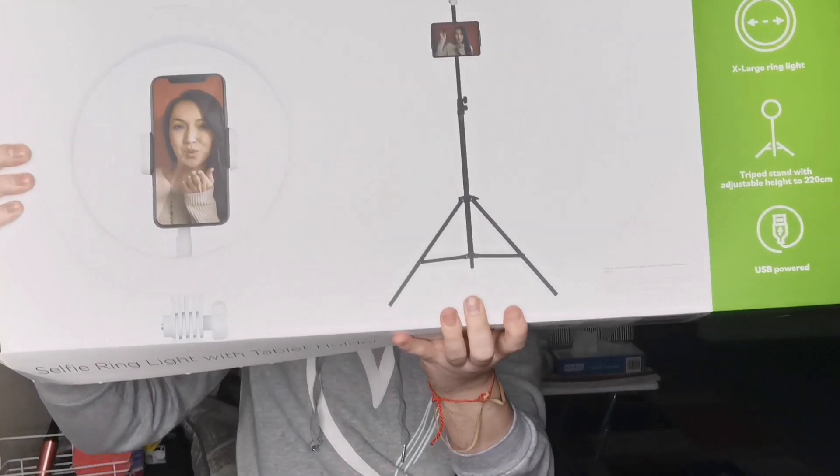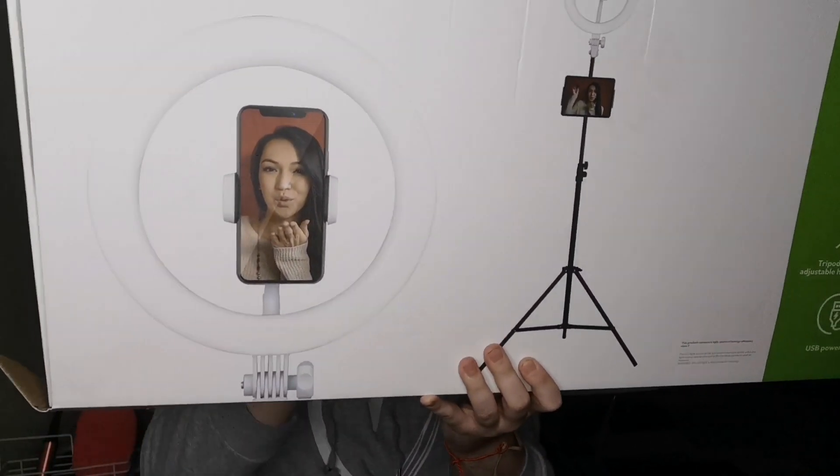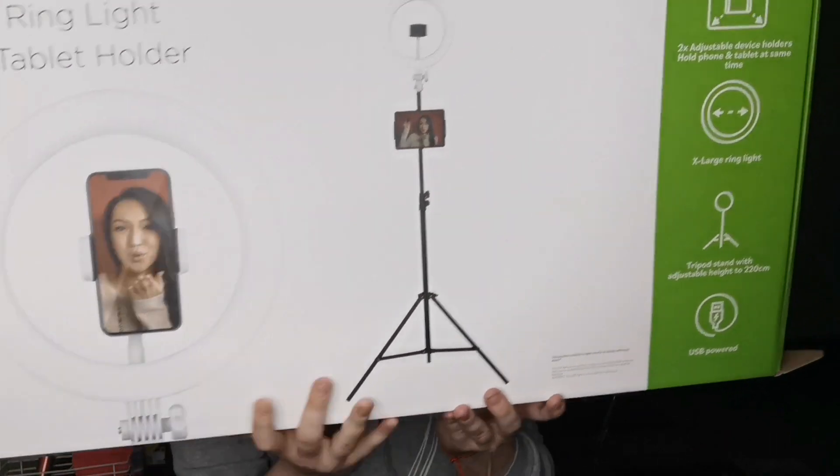I also got another ring light — a different ring light and camera setup to the one I've already got. You can put an iPad in it and it's a Bluetooth one, so you can connect speakers and stuff to it. I'm buzzing to get this set up. It didn't come to £50 — it was like £40 — but it was half price so you can't really complain. I also got batteries.